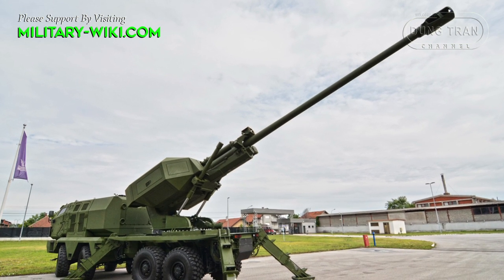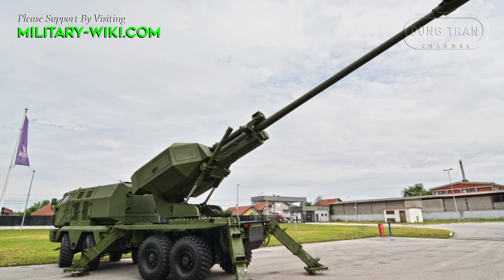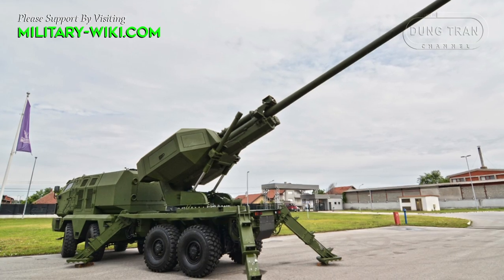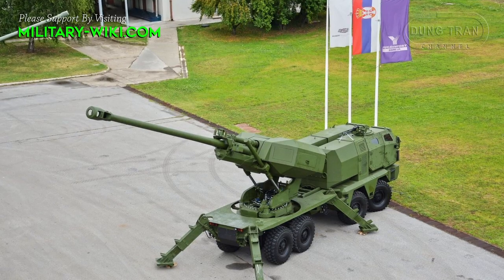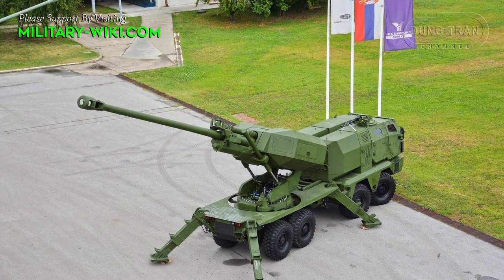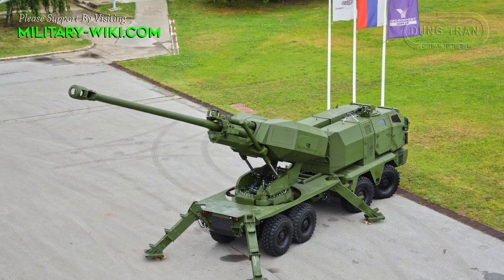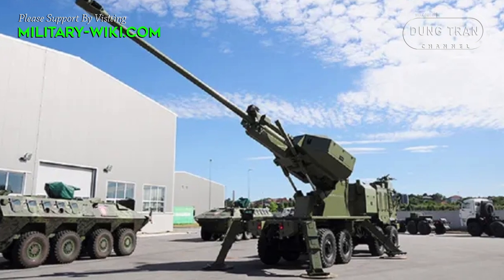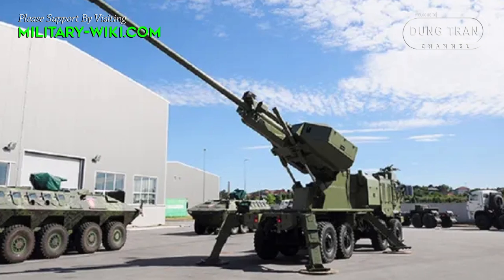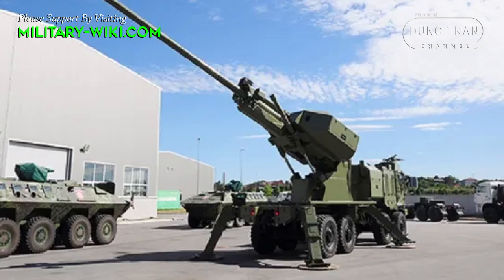MGS-25 Alexander, also known as Norah B-52K2, represents a significant upgrade of the Serbian Norah B-52 155mm self-propelled gun. The Alexander features enhanced firepower, mobility, and modernized technology, making it a formidable asset for Serbia's artillery forces. This upgrade reflects Serbia's commitment to modernizing its military capabilities and underscores the importance of artillery in contemporary warfare.